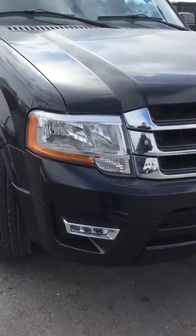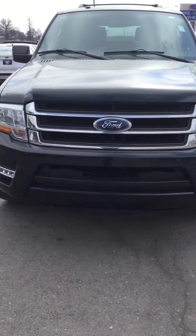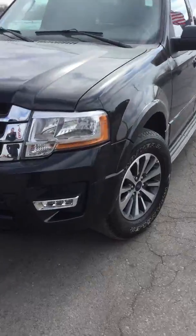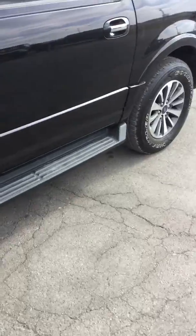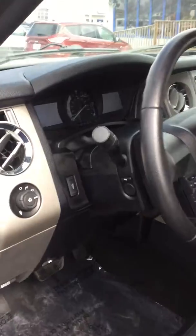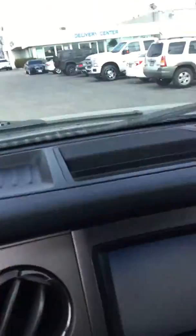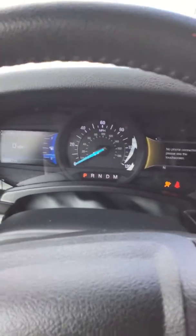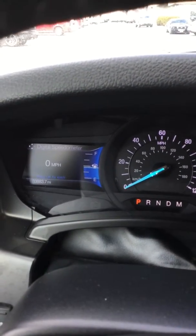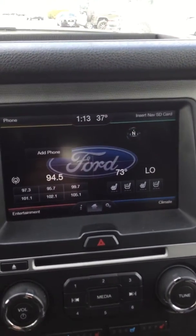Coming around the front. All right, we're going to go ahead and step inside the vehicle real quick. I'm going to start it up for you and show you the miles and all that good stuff. The miles are 33,883.7. No phone connected, nav cards — we don't leave those inside the cars because they will get stolen, so we chose to take those out.